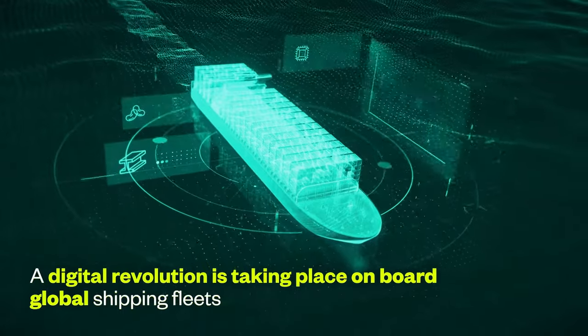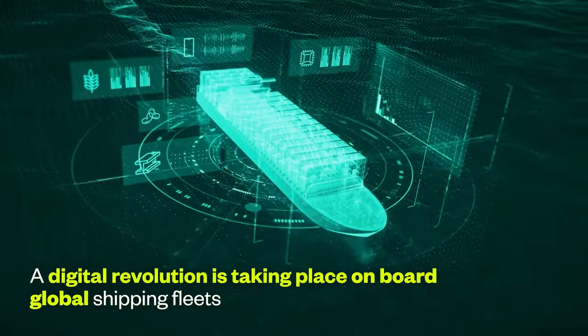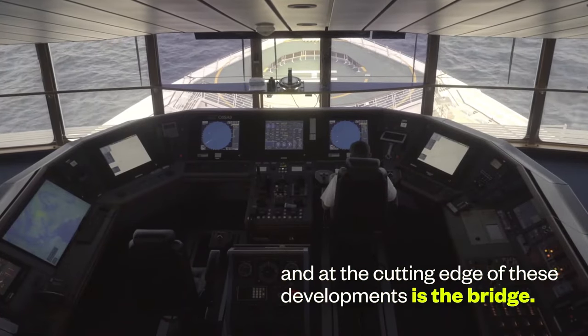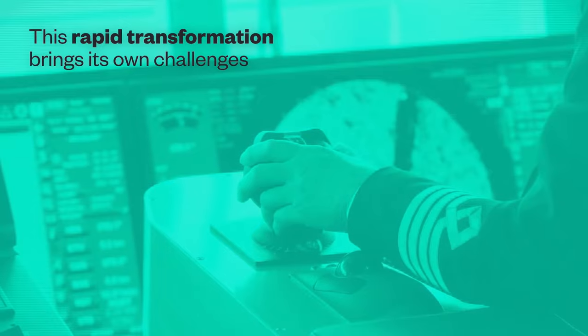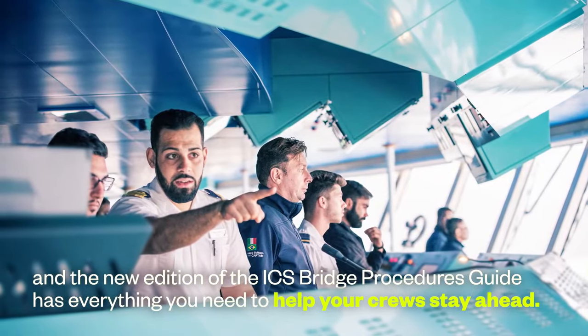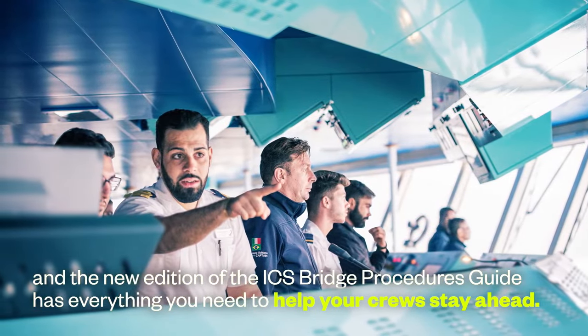A digital revolution is taking place on board global shipping fleets, and at the cutting edge of these developments is the bridge. This rapid transformation brings its own challenges, and the new edition of the ICS Bridge Procedures Guide has everything you need to help your crews stay ahead.